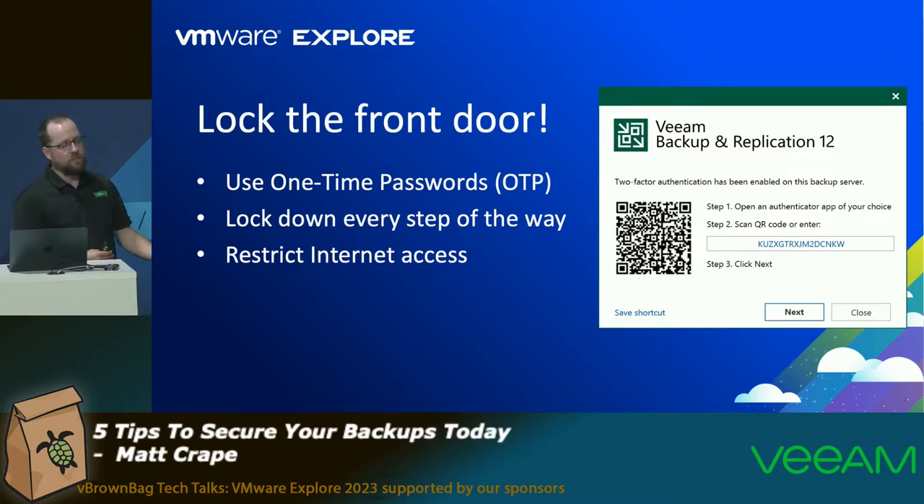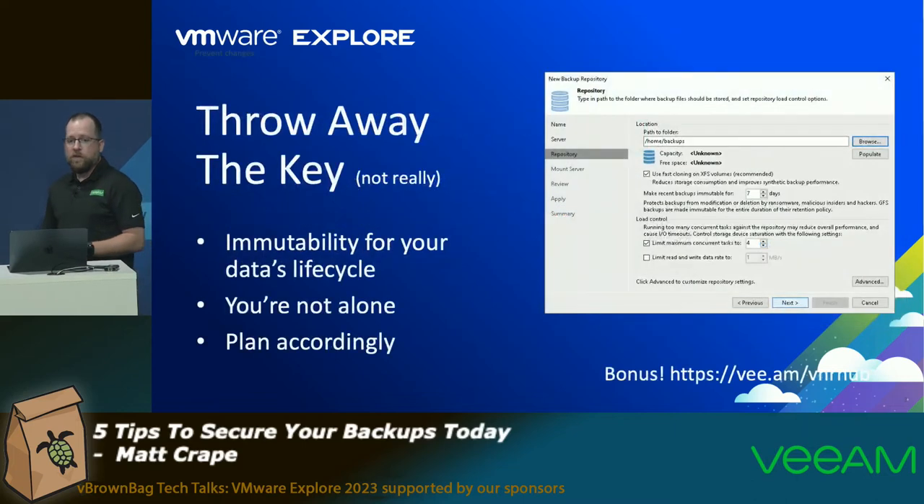But don't stop there — think about every step along the way. Where else can you implement one-time passwords and MFA? Can you implement it on the actual OS you're running on? Restrict access to the operating system itself as well if you can. Once things get locked down, think about immutability. If you're not familiar with the term, it basically prevents changes or deletions of files.